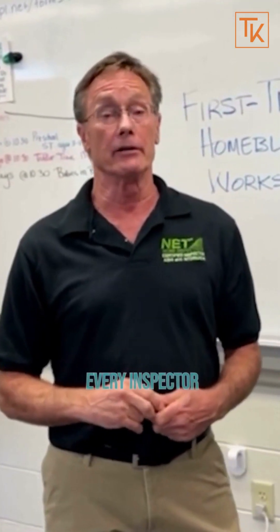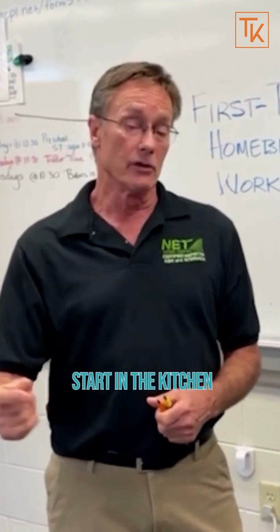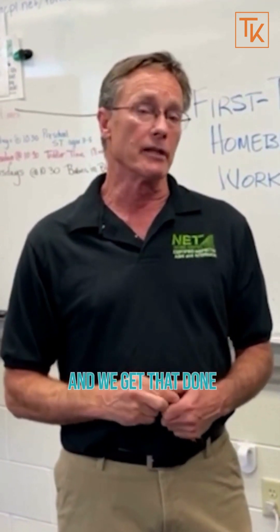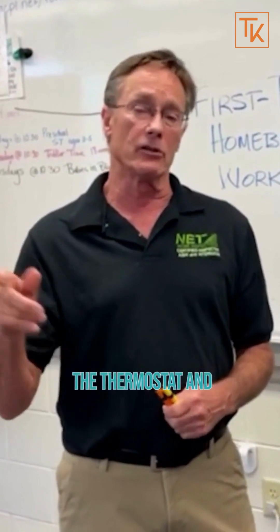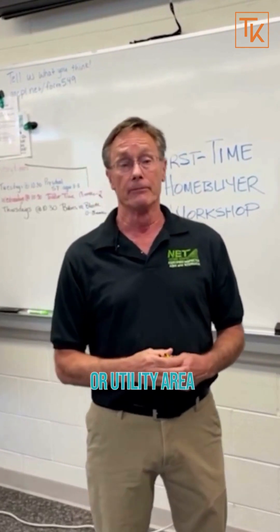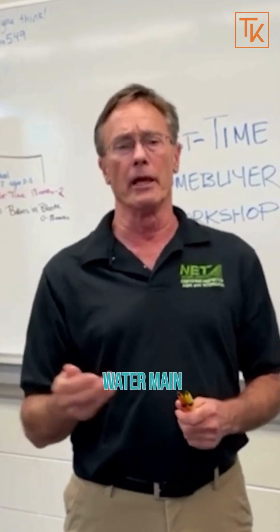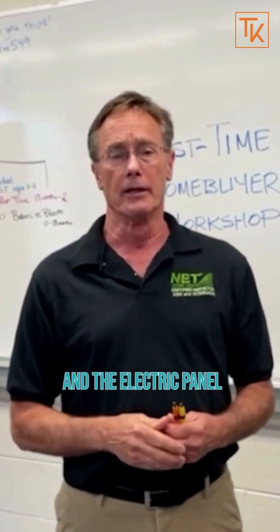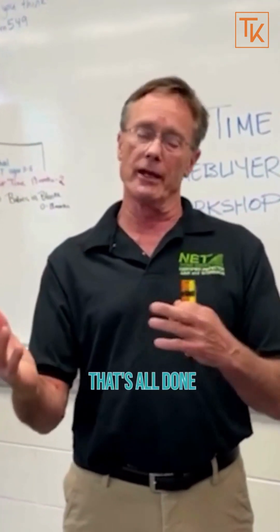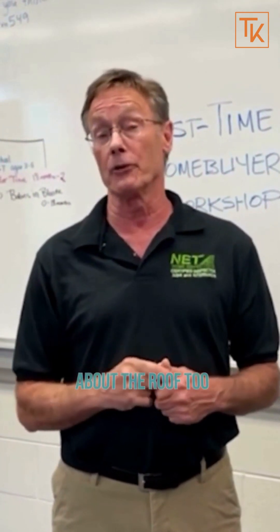Once we get inside, every inspector will have their own routine. Our routine is to start in the kitchen and get that done. Then we hit the thermostat and find the big appliances, usually in a basement or utility area. We'll check out the HVAC system, water heater, water main, and the electric panel. After that, if it's in the basement, we'll finish the basement and go right up to the attic. The attic will tell you a lot about the roof too.